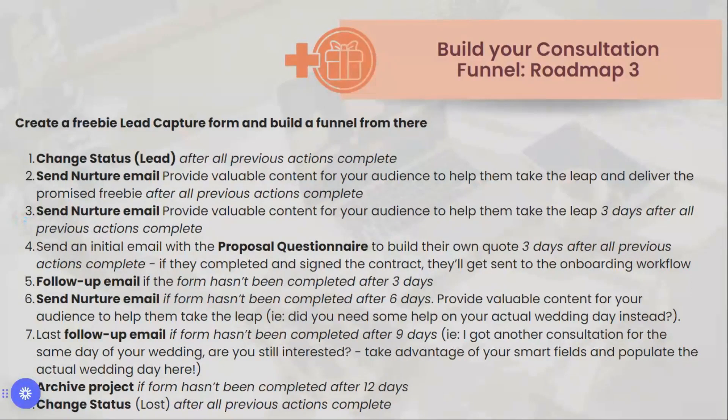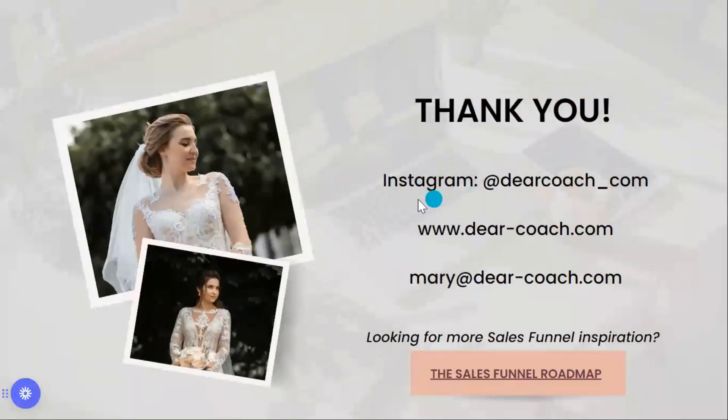Laurie asks: do you use Dubsado for all your email nurture sequences? It's probably not 100% — I use other email marketing tools as well. Dubsado doesn't have a way for contacts to unsubscribe from marketing emails, so I connect it to something like MailChimp or ActiveCampaign via Zapier and send the nurture email sequences there to build more sophisticated marketing campaigns.